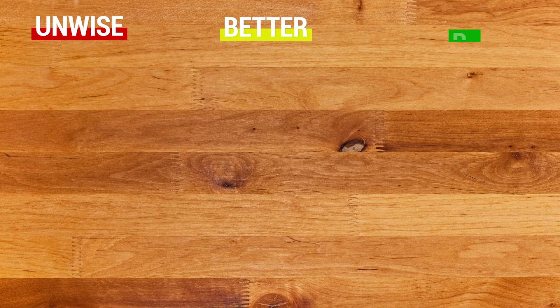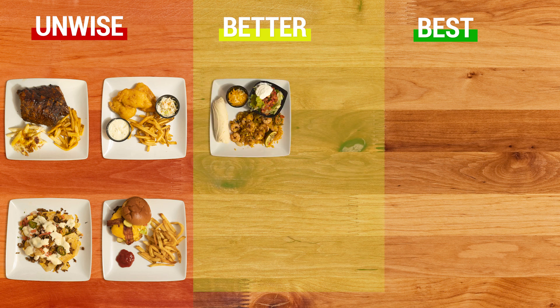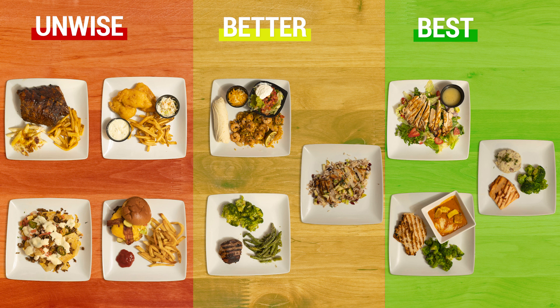But what if I asked you to categorize those 10 entrees generally into the unwise, better, or best choice? You may not be able to get 1 through 10, but I bet you could get the bottom three, the middle three, and the top three. So the idea is rather than getting hung up on the details, let's generally look at those, know what you know about nutrition, and make those ratings.